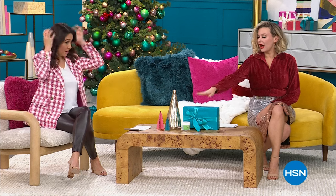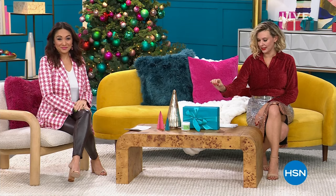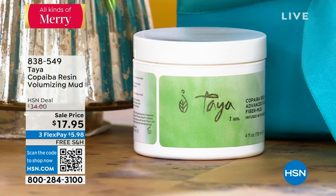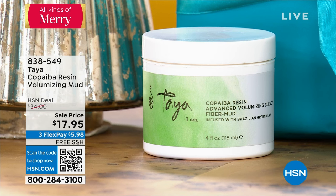One of those is talking about hair. We're talking almost 50% off — this is 48% off right now. It is the lowest price ever on our Taya Copaiba Resin Volumizing Mud. It's not a mousse, not a gel. This is a mud that is going to really create a temporary hold and definition in your hair. It's wonderful for limp hair or flat hair.